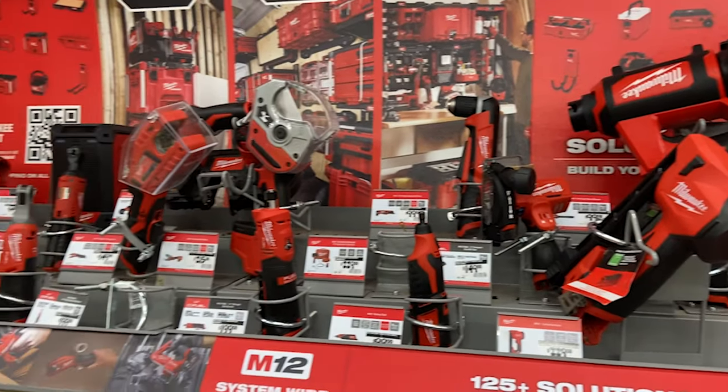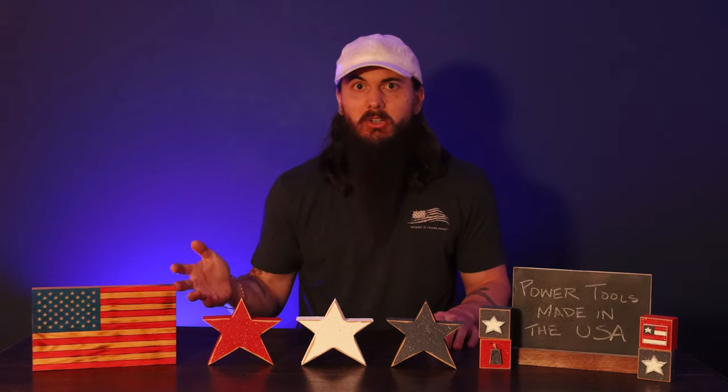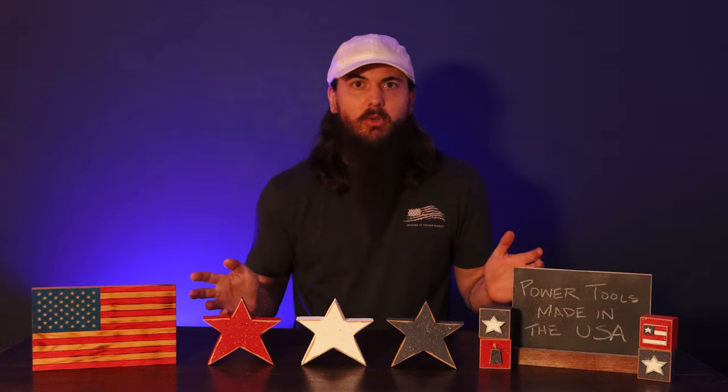Let's talk about Milwaukee. They've been around since 1924, but unfortunately pretty much all of their stuff is not made in the US, and they're not even US-owned anymore. They're owned by a company called Tektronic Industries, which is based out of Hong Kong. Tektronic Industries also owns brands like Ryobi, but in terms of what people think of as American-made tools, Milwaukee is definitely the biggest brand in their portfolio. They have a few power tool accessories like blades assembled in the US, but pretty much their entire power tool inventory is not made here.